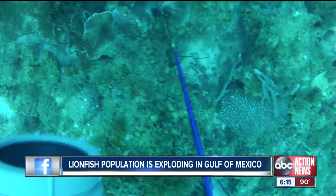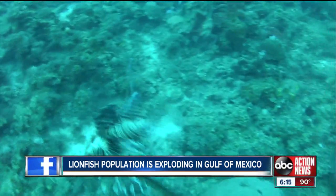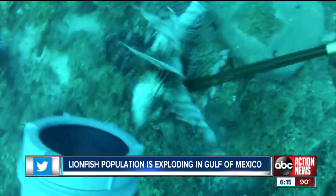No fishing license is required to hunt the lionfish, and there's no limit on how many can be harvested. In Sarasota, Brad Davis, ABC Action News.